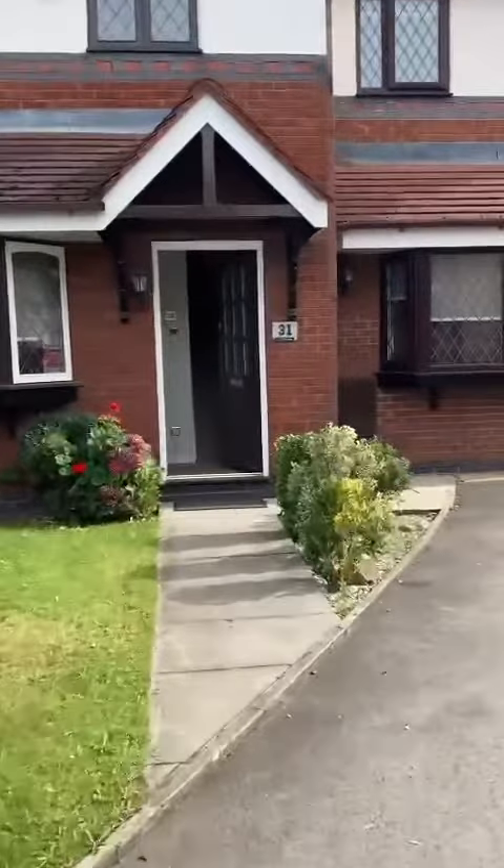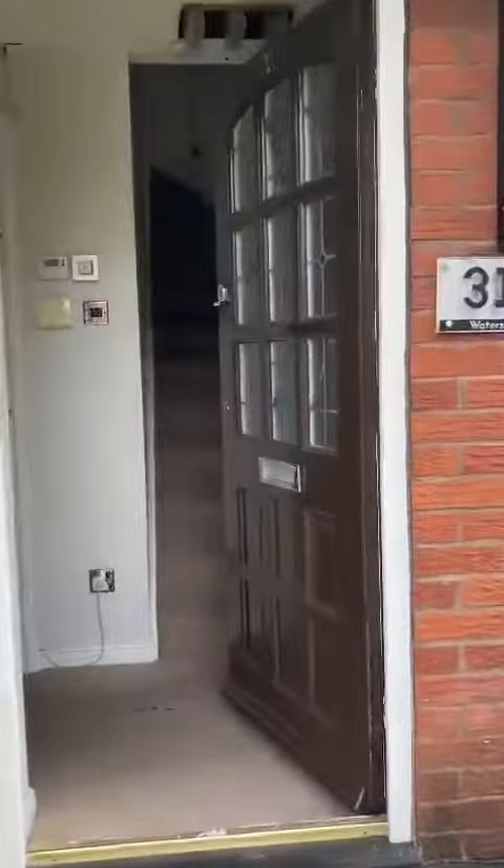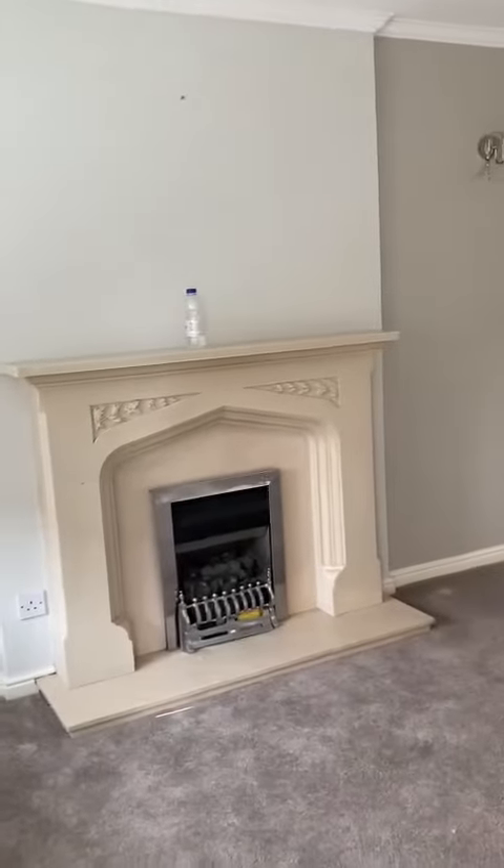Good afternoon, it's Sarah from Hills Residential with a new listing — a fantastic chain-free, three-double-bedroomed, end-terrace property on Watersley Road.